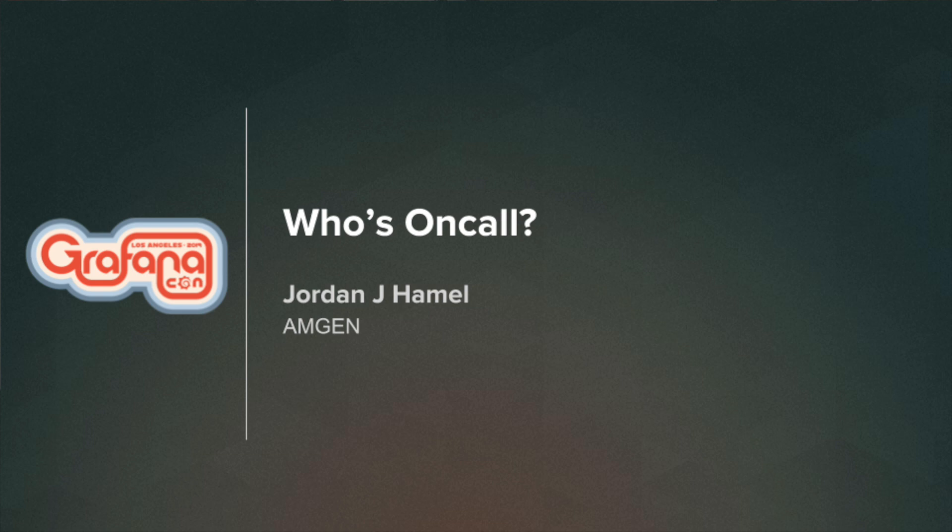I'm a design engineer at Amgen, which is also based here in Southern California. This is my third GrafanaCon, and I'm very excited that Grafana came to my backyard this year. I'm going to talk about a question that I think is always on our minds if you've been in operations or currently are in operations.